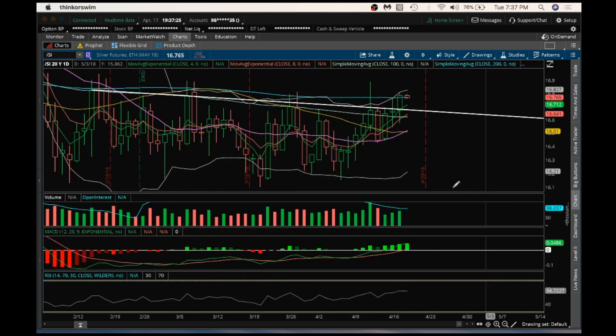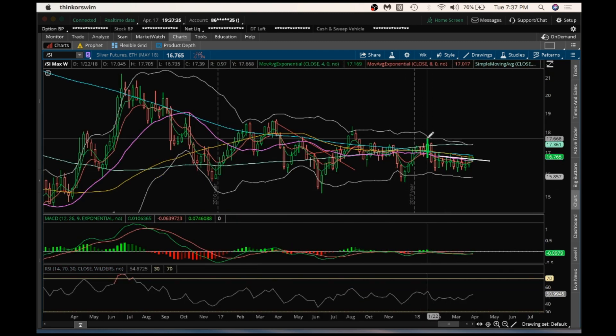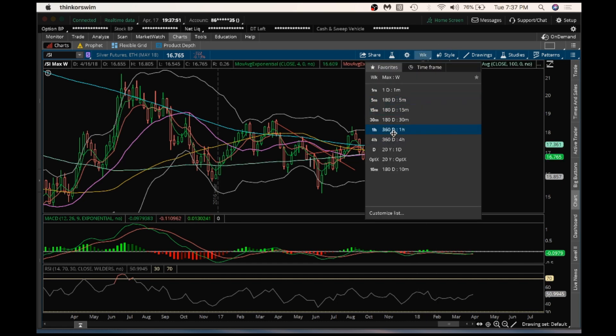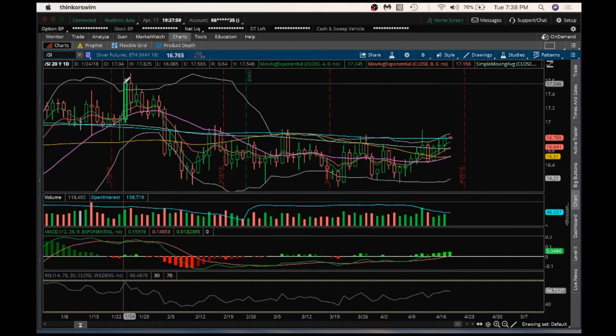The next resistance we'll be watching for on the silver chart is going to be this high of $16.89. Looking at the weekly, it needs to break $16.735 to form a higher high at this point. The silver chart on the daily, after consolidating and moving within a range for so long, is finally breaking that downtrend line — and it is breaking it on increasing bull volume. That is significant.